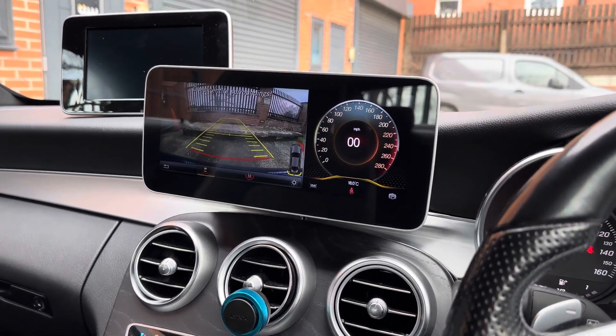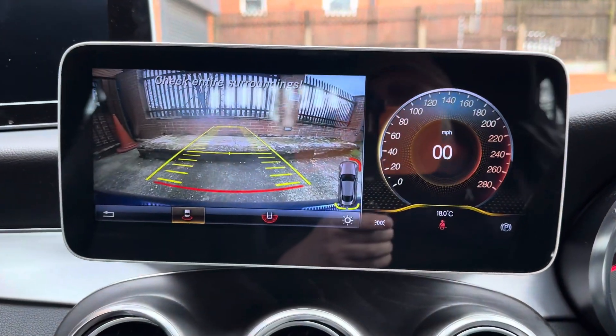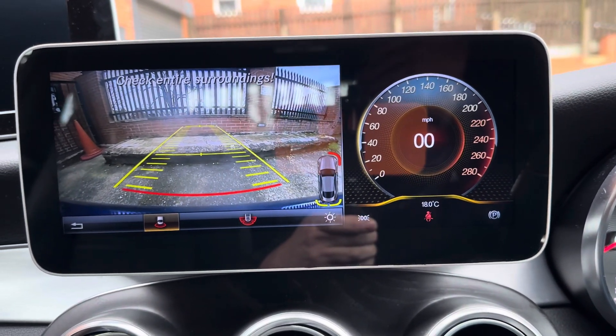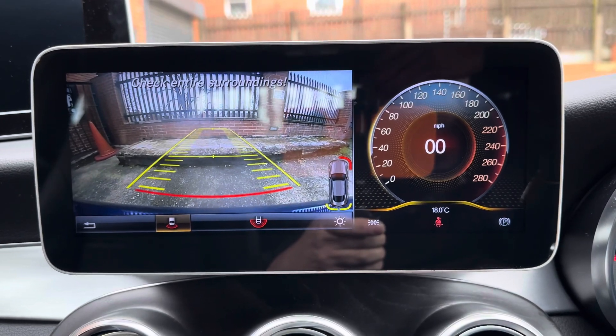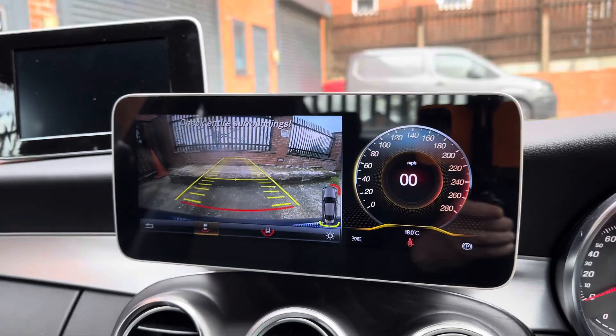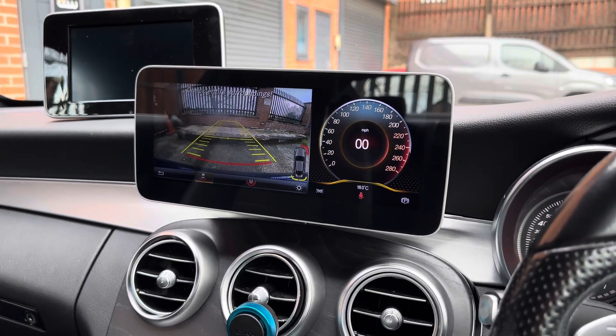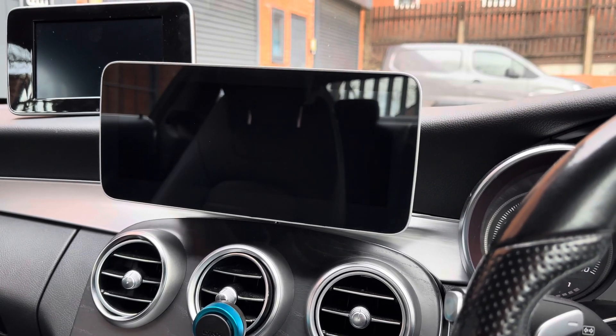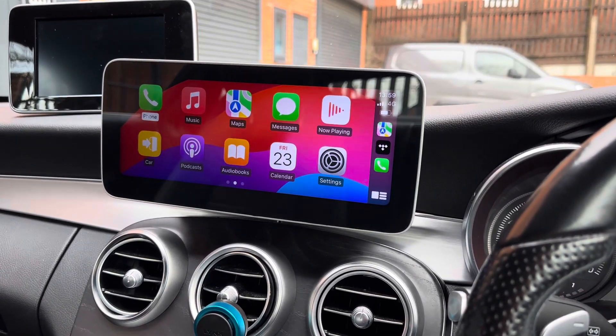It integrates fully with this car. This car has got a reversing camera, so that integrates fully in there. As you can see, it actually even enhances the visual quality of the OEM camera, because the screen is such high quality it makes that even more crisp.